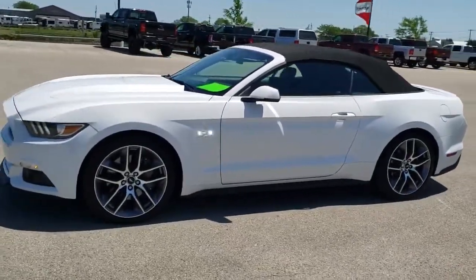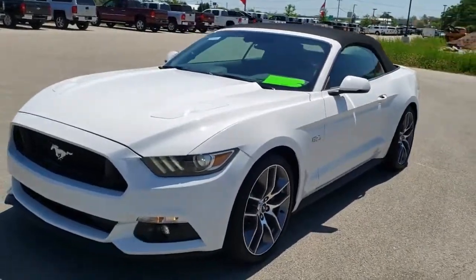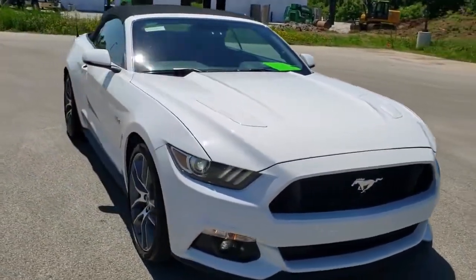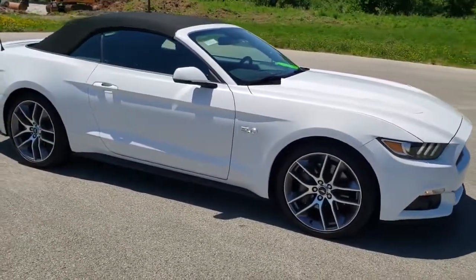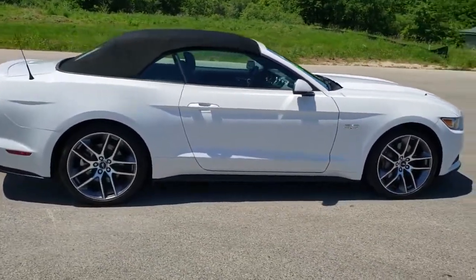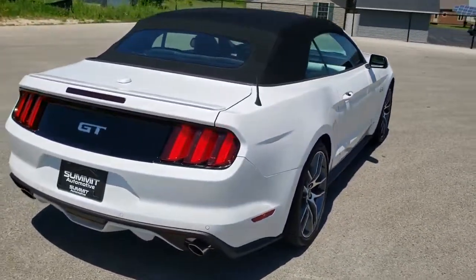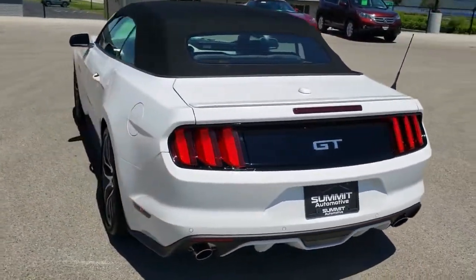This is stock number 10773. We are here at Summit Automotive in Fond du Lac, Wisconsin, your new and used sports car headquarters. Today we are checking out this super clean 2016 Ford Mustang GT Premium Convertible. This vehicle has a 5-liter V8 motor which pumps out 435 horsepower. It has been fully safetied and inspected by our service shop, has a fresh oil and filter change, all fluids checked and topped off, and is 100% ready to go.